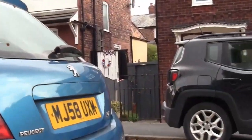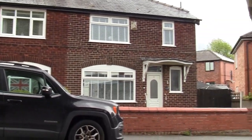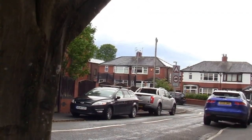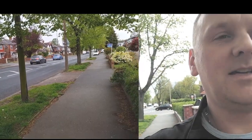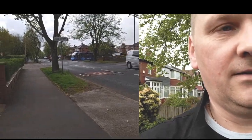See all these houses there? Once upon a time, many many years ago, all this used to be fields. This road here has a very similar history, because a long time ago, before all these houses were built, it used to be fields.